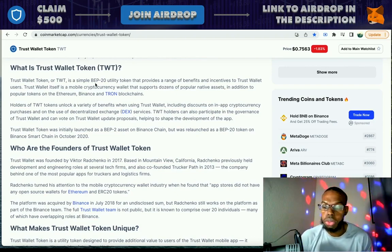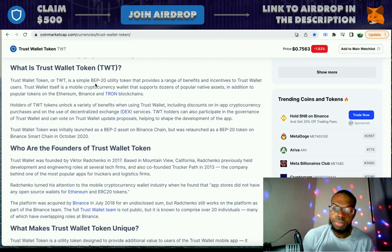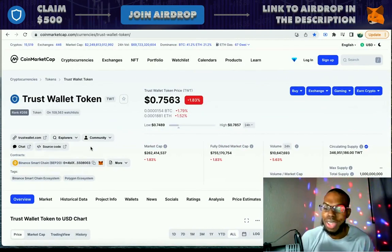That is the CoinMarketCap definition, a quick summary of what exactly the Trust Wallet Token is. There's also the Trust Wallet app that you can download on your phone through iPhone, Google Play, whatever type of phone that you have.